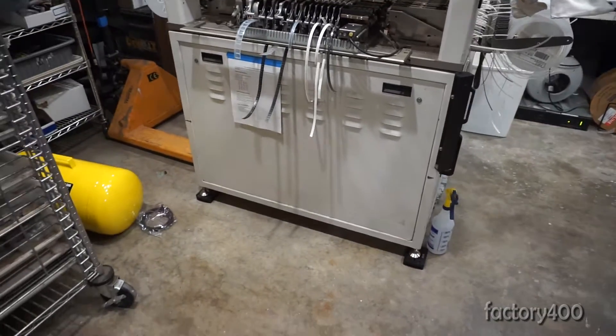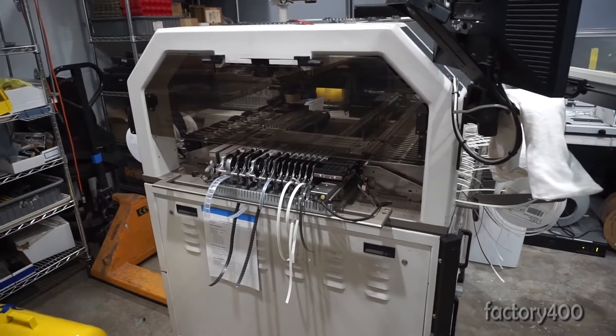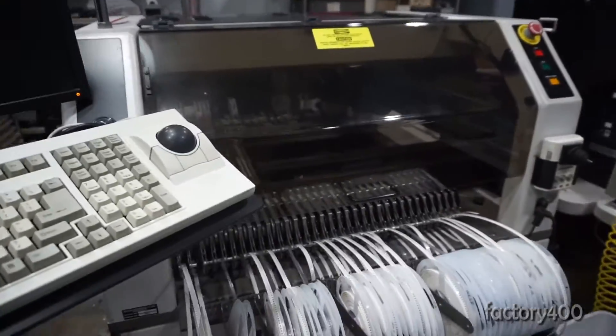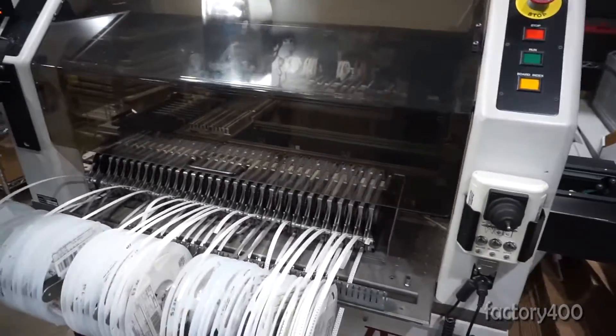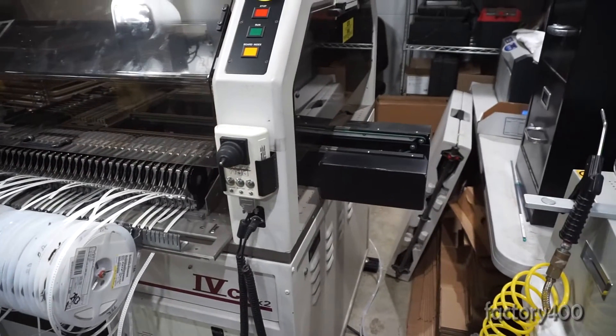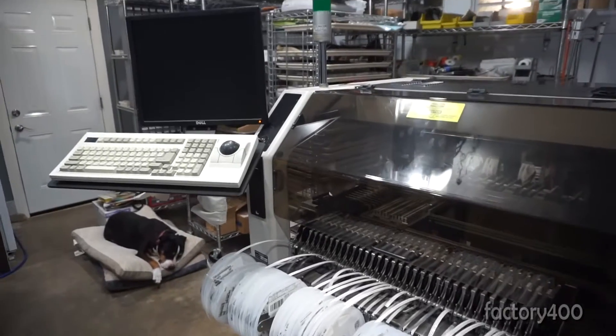One of the things that makes a pick-and-place machine large — especially one like this — is that it has to be accessed from all four sides. The machine itself is about four feet by four feet, but you have to be able to get to all four sides, so it really takes up an enormous amount of space.